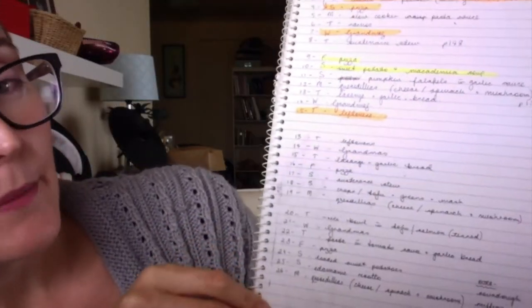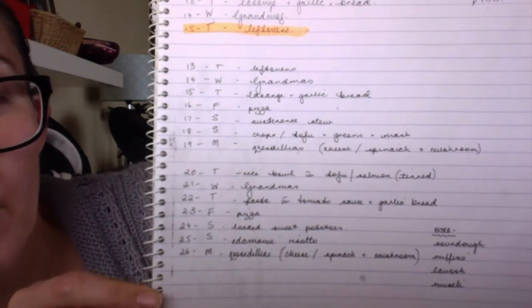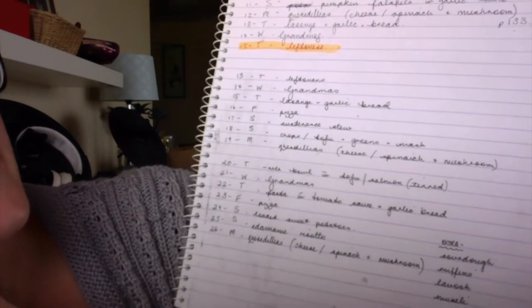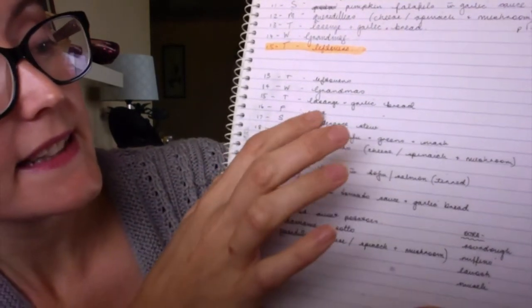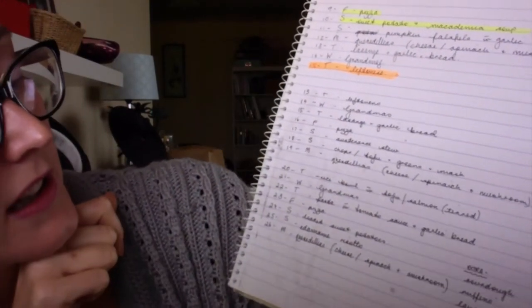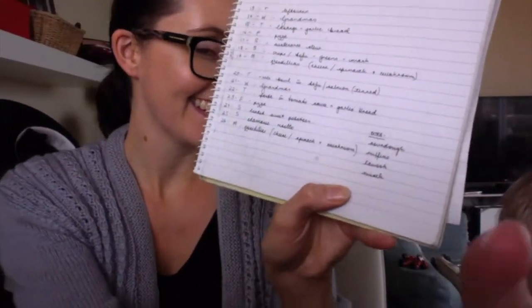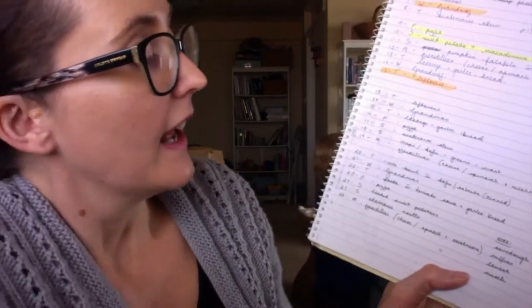Here is my menu plan — I forgot to film it on my phone so I'm doing it on the computer while I'm editing. You can see the usual leftovers, grandma's, and then lasagna and garlic bread. This lasagna and the sustenance stew are out of a new cookbook I have, and I'll do a review on that if it's good.